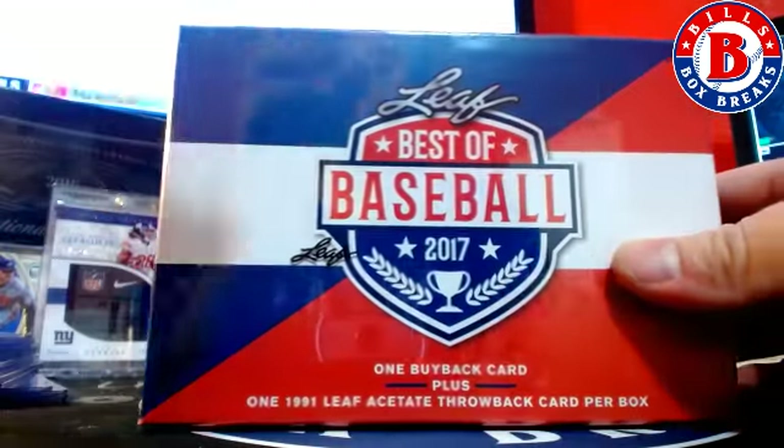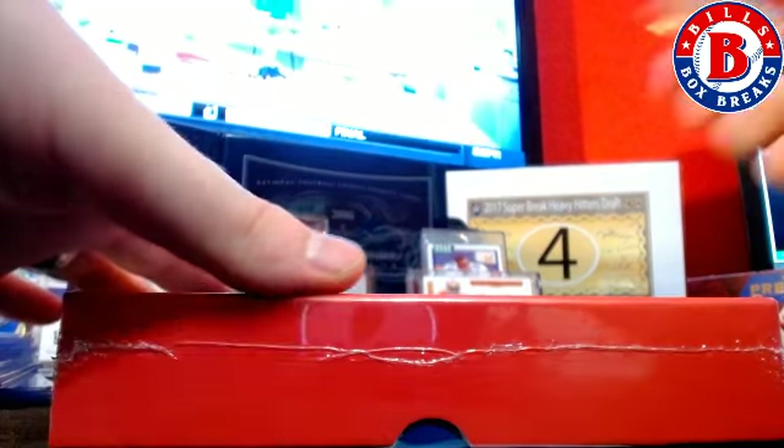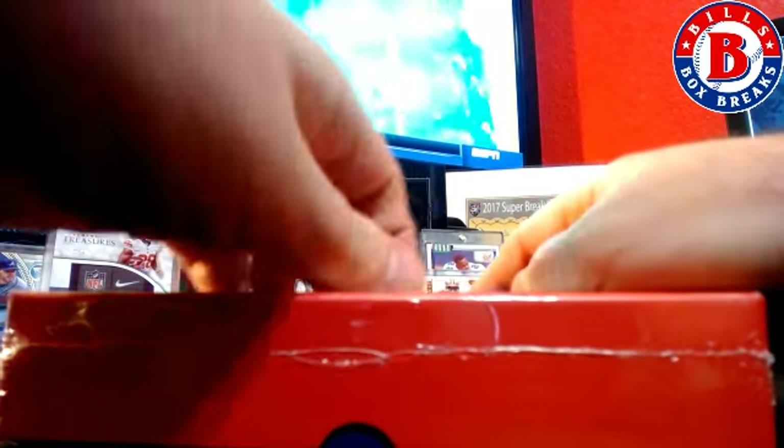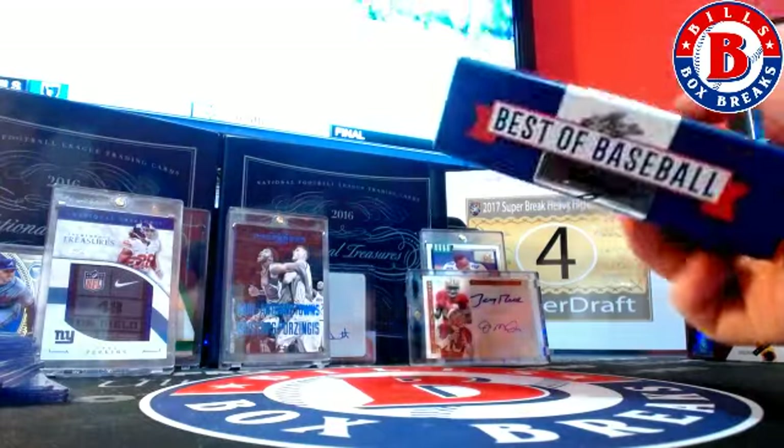All right guys, a personal box for JL Chin, 2017 Leaf Best of Baseball. Let's see if he hit a Willie McCovey tonight, a Roberto Clemente, and let's see what we got here — and a Mike Trout one.